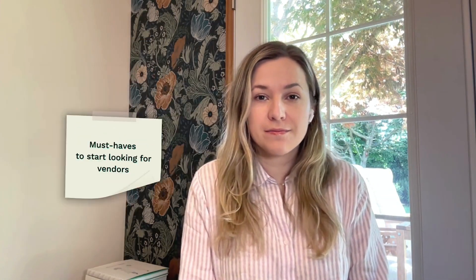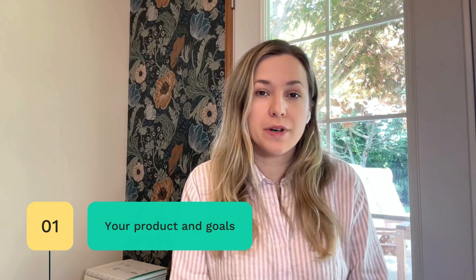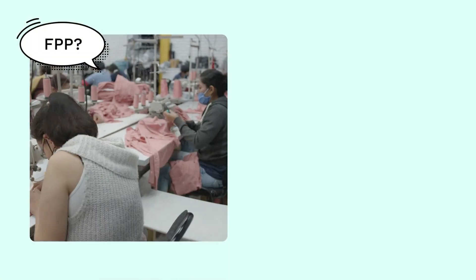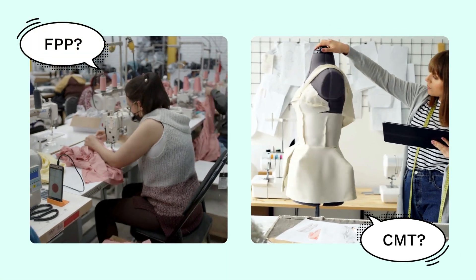With the product idea and business objectives in mind, what should you do next? First, establish information about your product and your brand goals. Then, determine what capabilities you will require from your manufacturer. For example, do you need a full production package or cut, make and trim services?